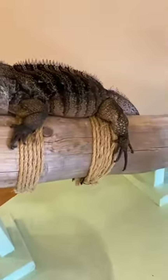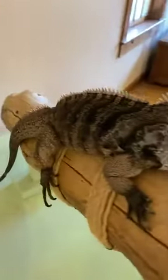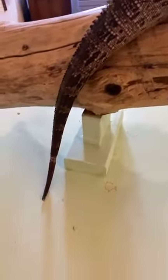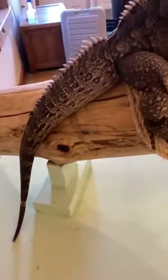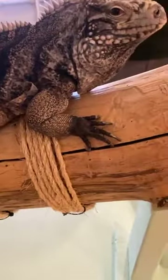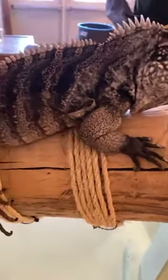If you zoom into the tail here, iguanas are able to defend themselves by swinging this tail back and forth. It's a very long tail and that can cause a lot of injury to animals if they're feeling in danger. They can also climb up trees with those long claws they have. And if they're feeling threatened from a bird or a land mammal, they can jump into the water and actually hold their breath for up to 30 minutes, which is quite impressive.